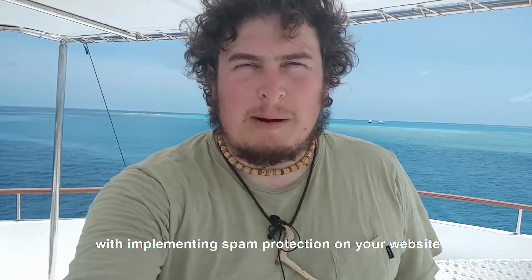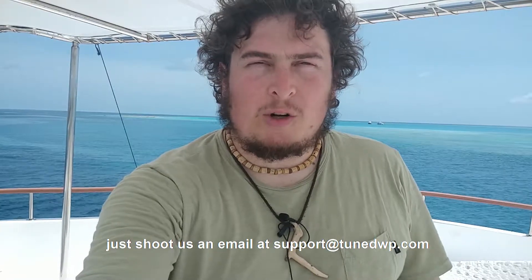So if you need some help with implementing spam protection on your website, just shoot us an email at support@tunedwp.com. Cheers!